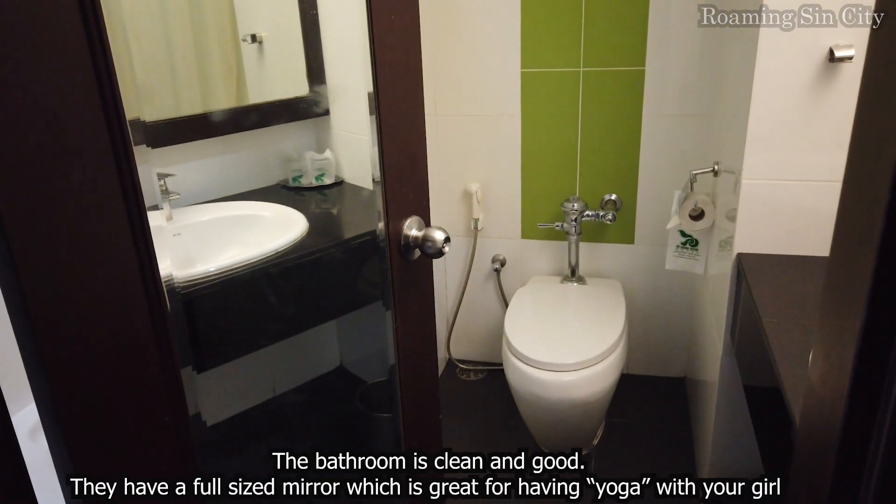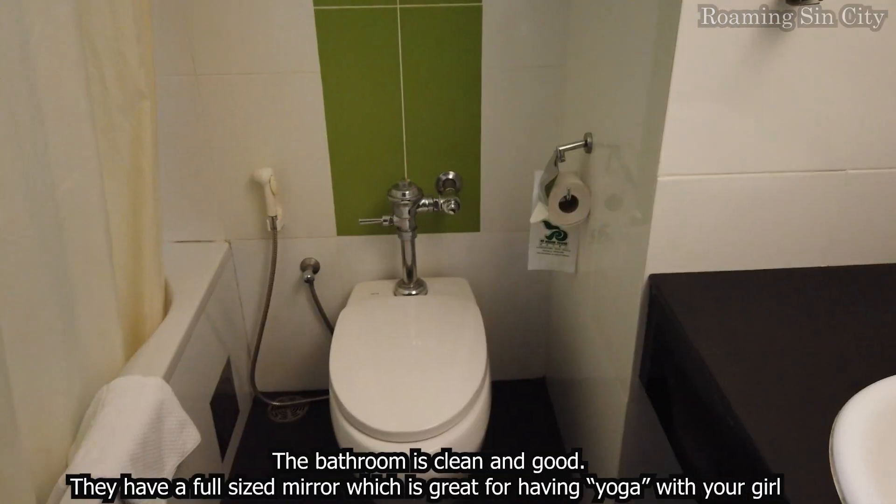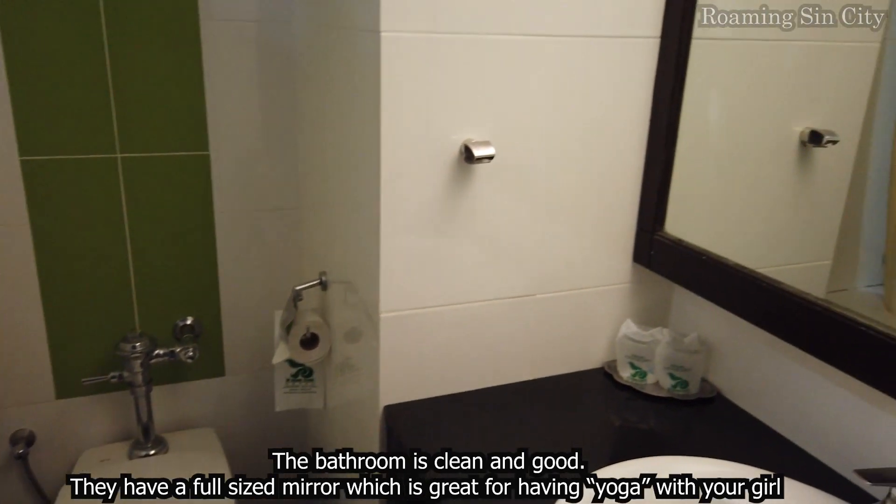The bathroom is clean and good. They have a full-size mirror, which is great for having yoga with your girl.